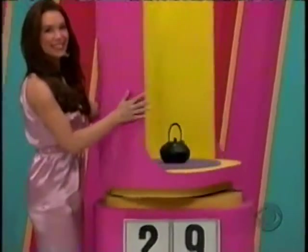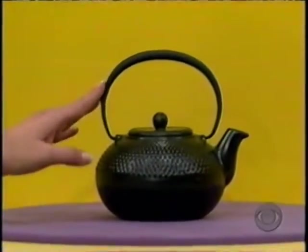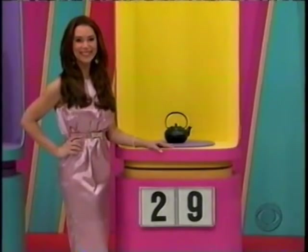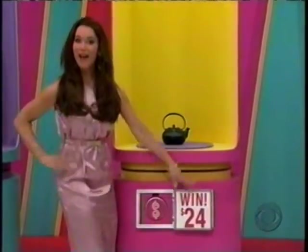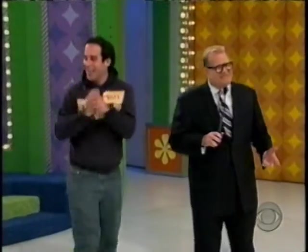Item two: Tea Time now has an Asian-style flair with a ceramic teapot. Not $29 — the real price starts with a two or ends with a nine. Brock says two — starts with a two. Yes! There's your second Plinko chip. Only two more to go to get the whole set.